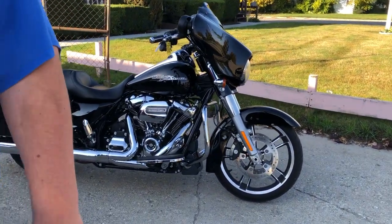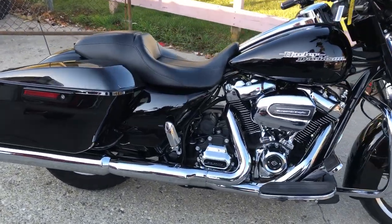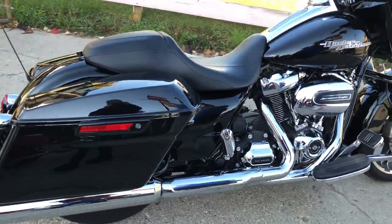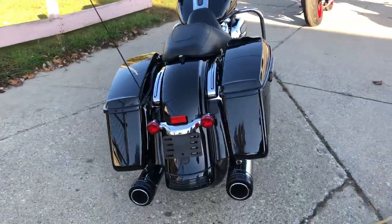Hey guys, Group of Powersports dot com. We're doing some videos on the bikes we just got in — the 2017 Street Wide Special. This one has just 10,001 miles on it, super clean bike.